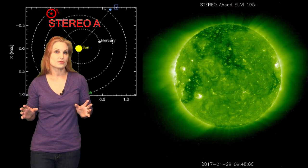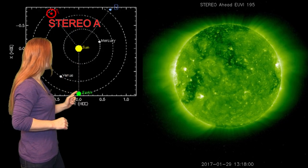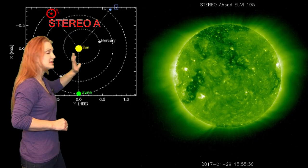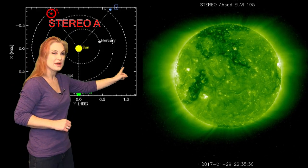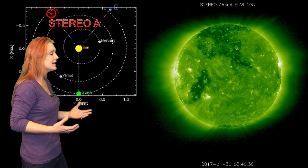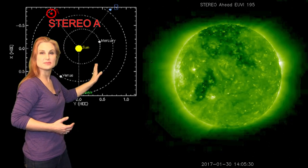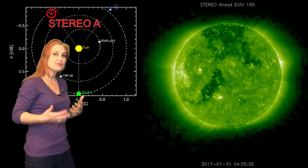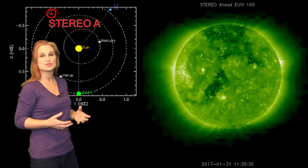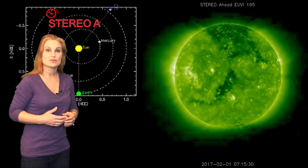So what else does the sun have in store for us this week? This is Stereo A — it's our backside monitor. You can see here's Earth, here's the sun, and here's Stereo A staring at the sun from behind. The whole western part of the sun on the backside is pretty quiet. We do have a coronal hole that is rotating into the middle of the sun's backside right now, and that means it'll rotate Earth-side and get ready to be in the Earth Strike Zone in about two weeks. But prior to that, everything's going to be pretty quiet once this solar storm settles down.